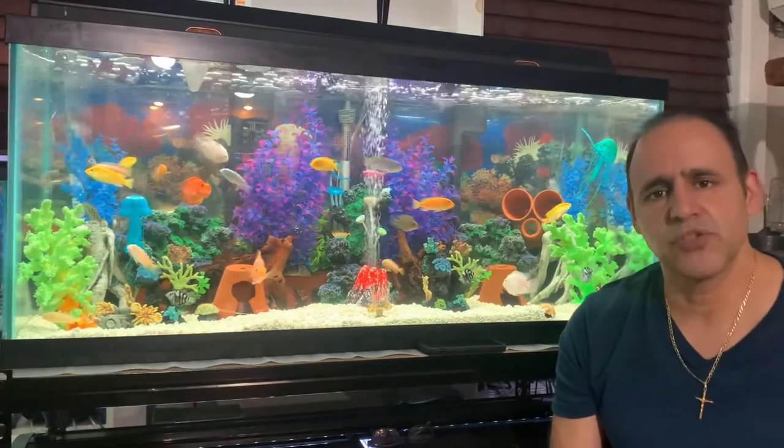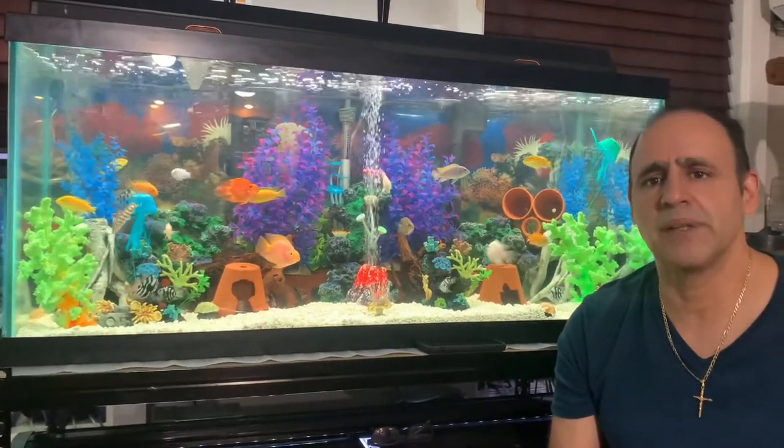Hi, it's Raoul from R&R Aquatics. Welcome to my fish room. If you like what you see today, please subscribe — it helps me out a lot on this channel.